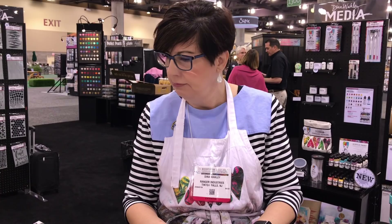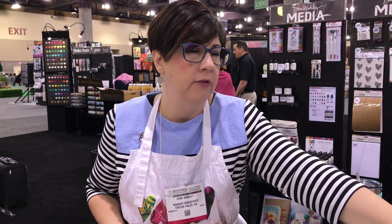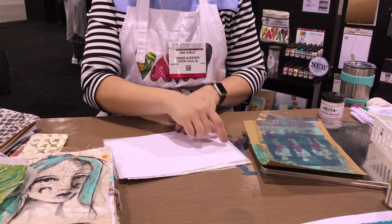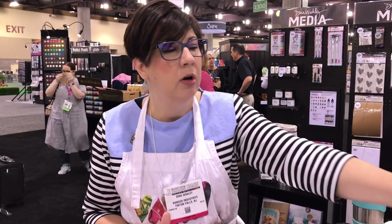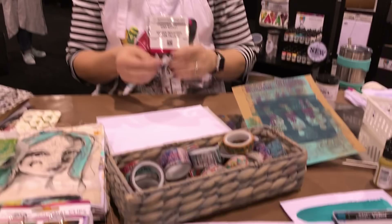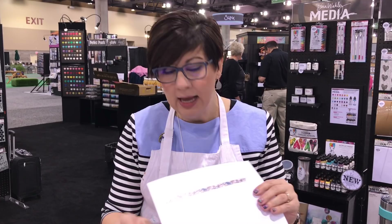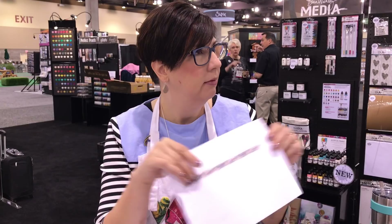New washi tape — the Dina Wakley media tape is different from this. I love the media tape: it's the white and the black-and-white printed tape, and the adhesive is strong — stronger than masking tape, and it will rip paper if you try to peel it off. This new washi has a better adhesive than regular washi. The only time I've had to add glue with the washi is on canvas and burlap, where it kept popping up. But on paper it really shouldn't pop up on you.